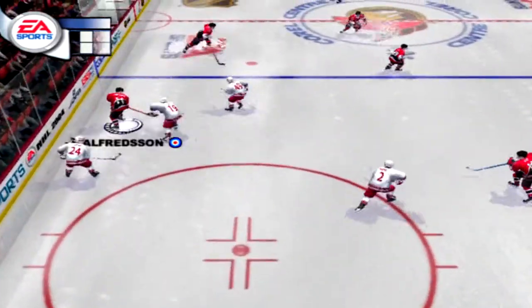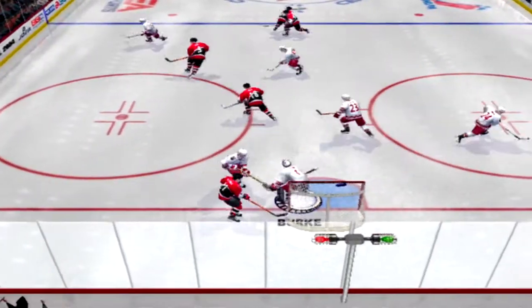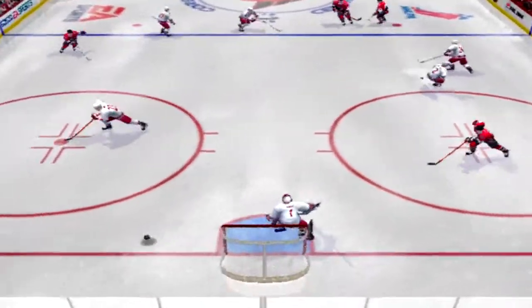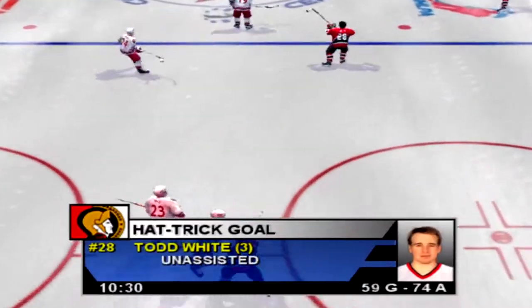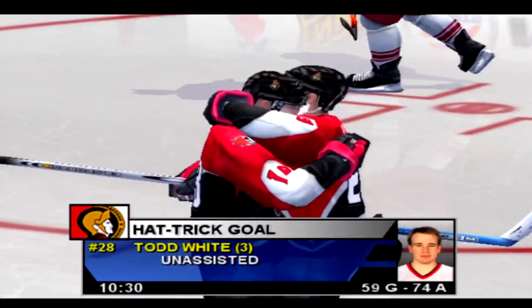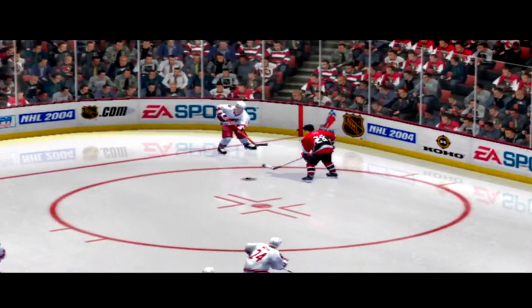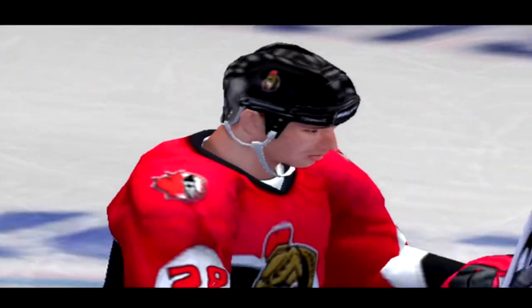Kosa has his pocket picked. Savage. In over the line — shot. Burke stabs at it — great save with the glove hand. Kosa — Burke slams the door shut. Now that was it. White scores — that's a hat trick! Oh, the rocket let loose on that shot. That was absolutely unleashed on net, and it found the target.